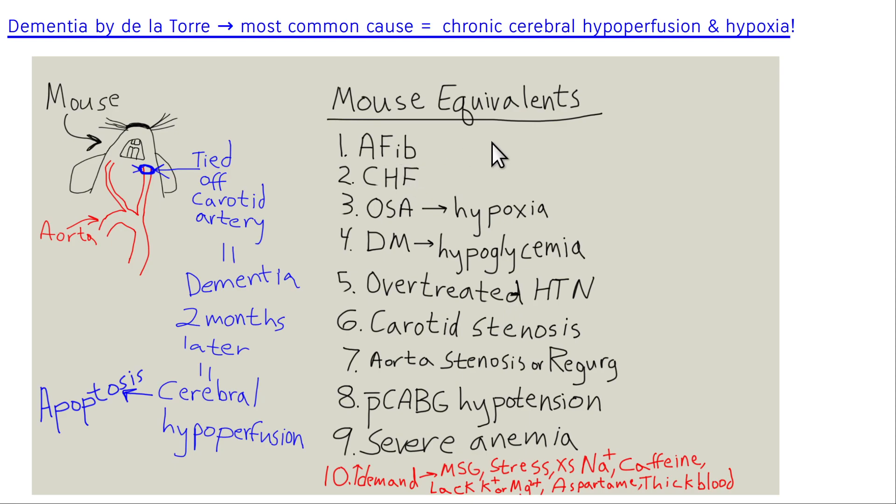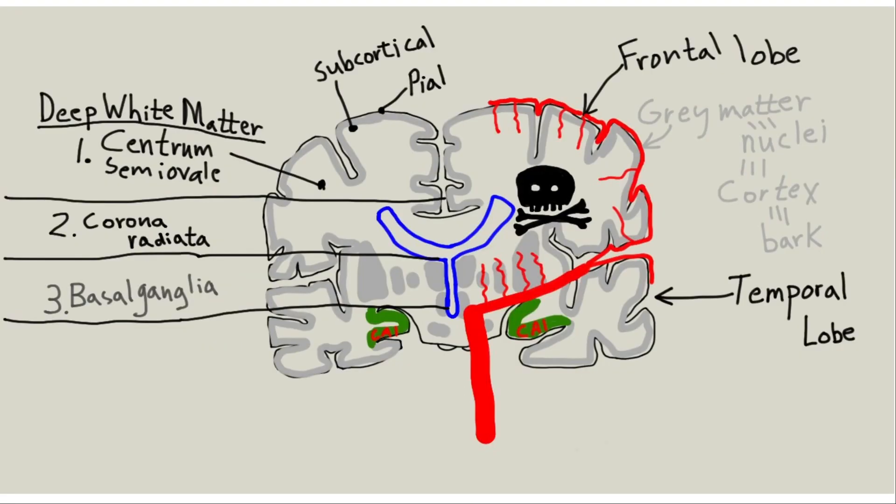Mouse equivalents — other conditions causing chronic cerebral hypoperfusion — include congestive heart failure, atrial fibrillation, aortic regurgitation, aortic stenosis, post-CABG hypotension, and obstructive sleep apnea. Overdosing on diabetes medications like insulin can cause low blood sugar at night — this is much more common than previously thought, now detectable with continuous glucose monitors. Previously, patients only checked their finger a couple times a day and had no idea what their sugar was at night.